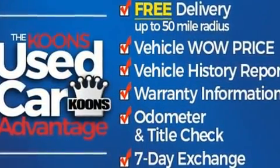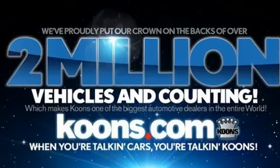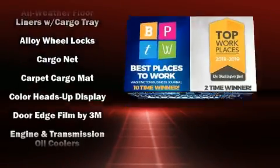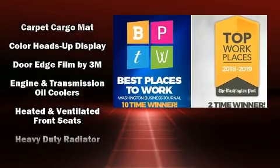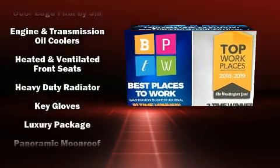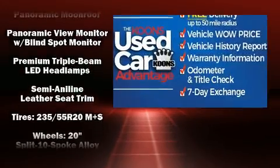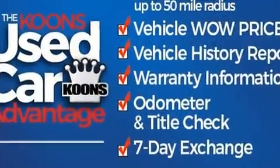Lexus ensures the safety and security of its passengers with equipment such as anti-whiplash front head restraints, a panic alarm, and four-wheel disc brakes with ABS. Adaptive Cruise Control maintains a preset distance behind the car ahead of you, simplifying highway driving and enhancing safety.